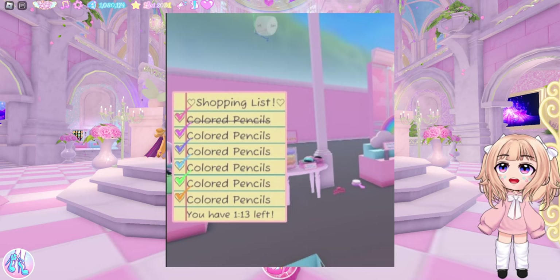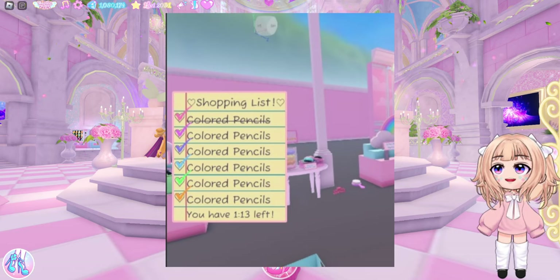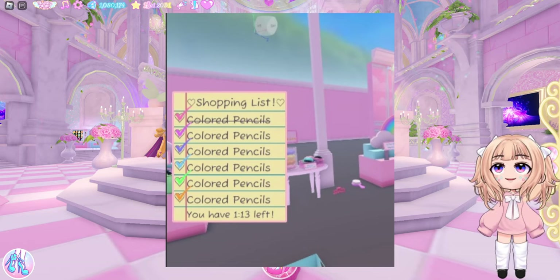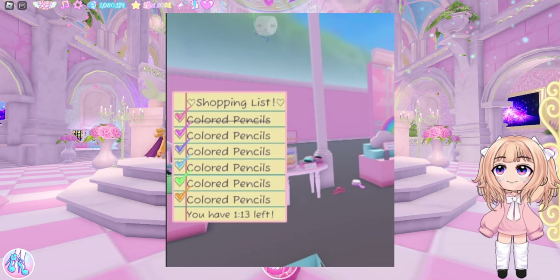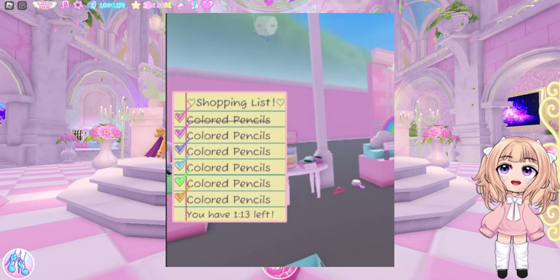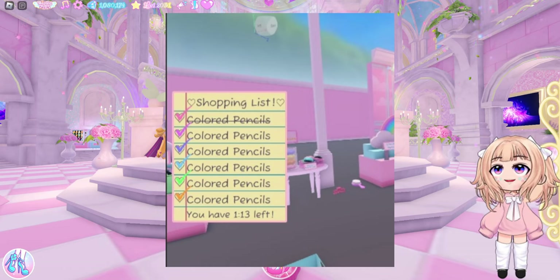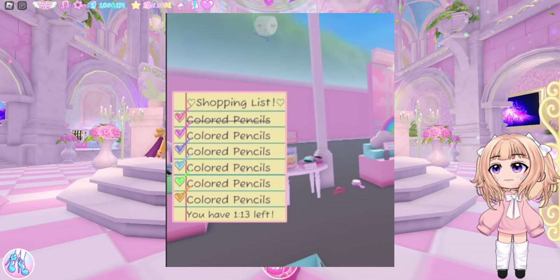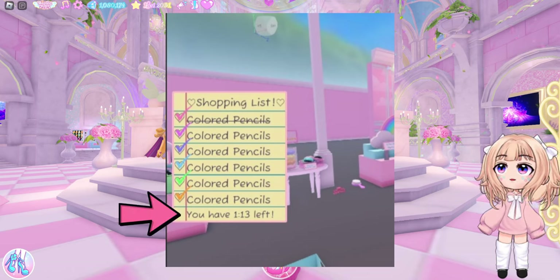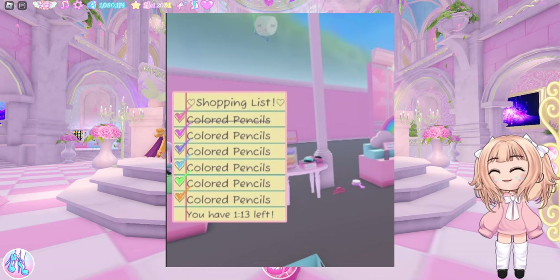So now let's go ahead and talk about the mini game. This looks like it could be a shopping list mini game — that's what I'm going to call it because it is a shopping list. You can see we have a list of colored pencils, and next to the words we have check marks. You'll probably get a check mark every time you grab an item you're supposed to, and it looks like they'll get crossed out as well. It's going to be a timed mini game — you can see right here you have one minute and 13 seconds left.